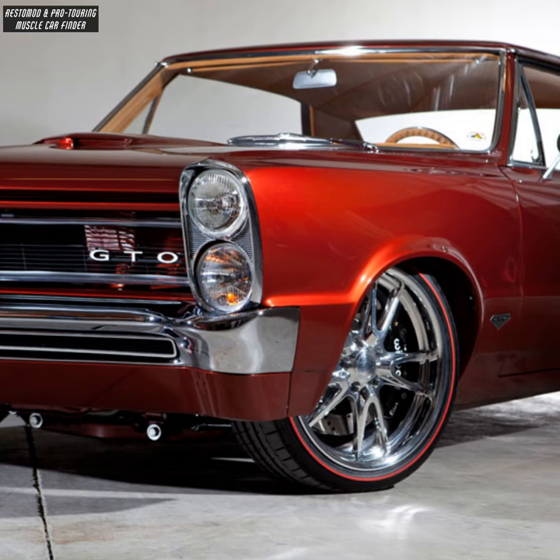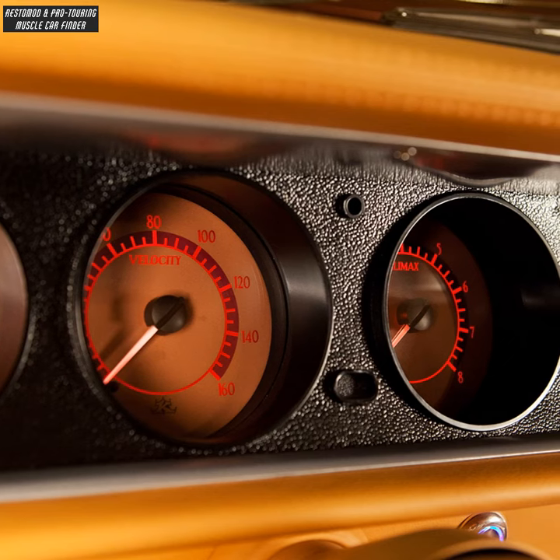Tires red-lined by Diamondback Classics. Dakota Digital custom VHX gauges.